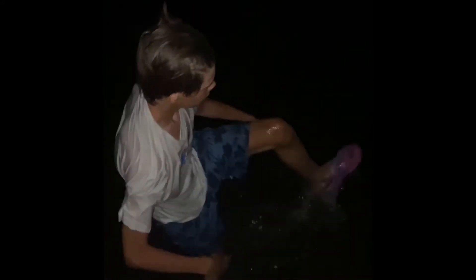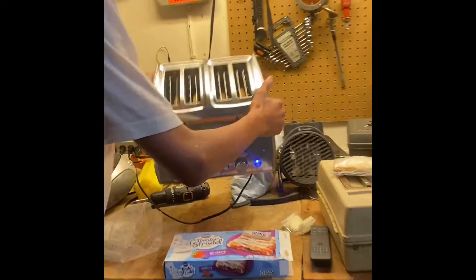I didn't lose my shoes, but I maybe should take a closer look. Let's go check on the toasters. We're back in the garage and they're still cooking.